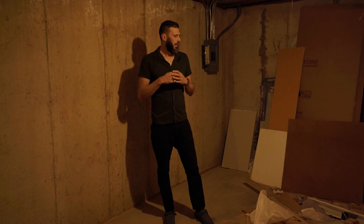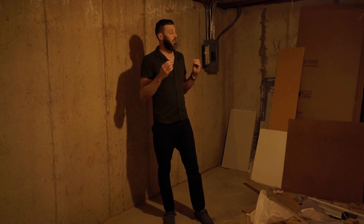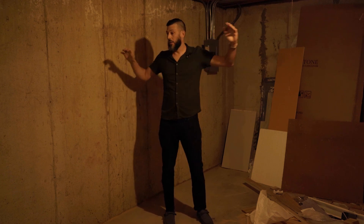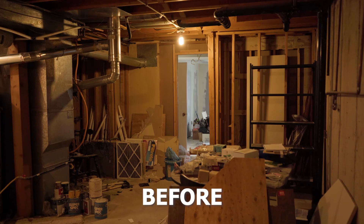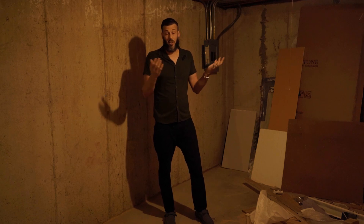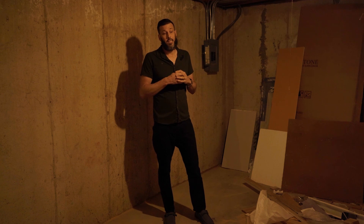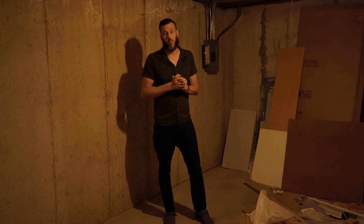Here we have the unfinished portion of the home where the utility room is — the water heater, furnace. But right here I'm struggling on what to do. This could clearly be used as a bedroom — it would not be very hard. We have the window, we have walls. This room will either end up being another bedroom or just another storage space. I don't know yet — we'll see how that goes when I run some numbers.